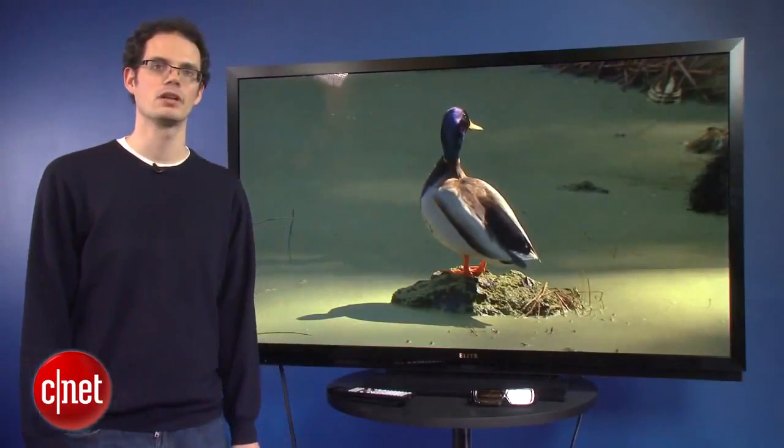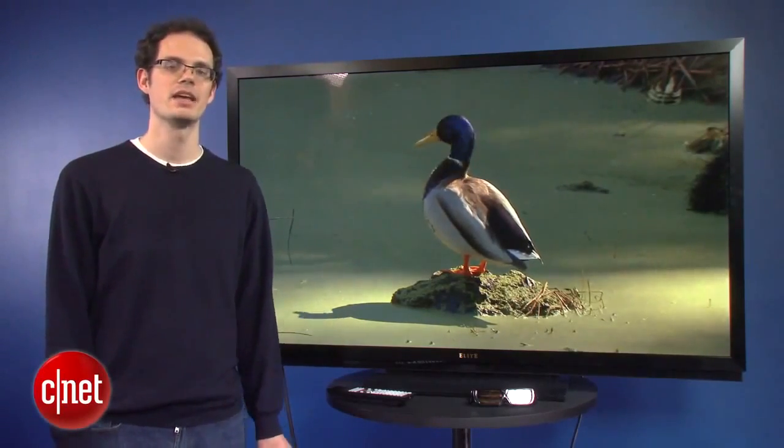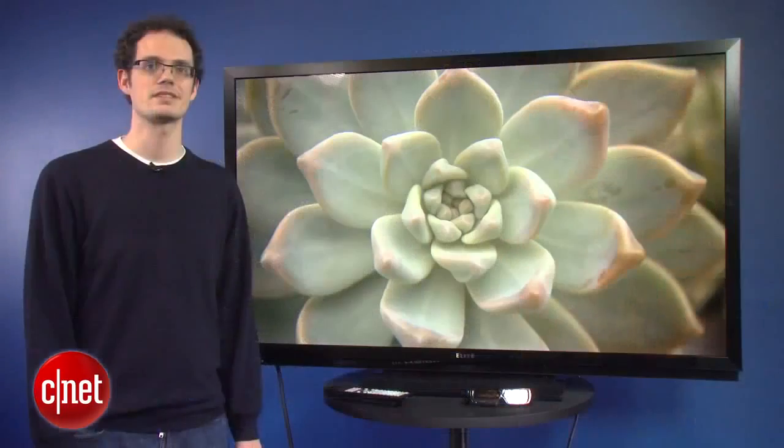The main highlight of this TV is its picture quality. It starts with the local dimming LED full-array backlight. This TV has more zones in that full-array backlight than any other competitors currently on the market, according to Sharp. That local dimming backlight is the main reason why this TV scored a 10 in picture quality in our tests — it's really the best we've tested this year, better even than the very best plasmas from Panasonic and Samsung.